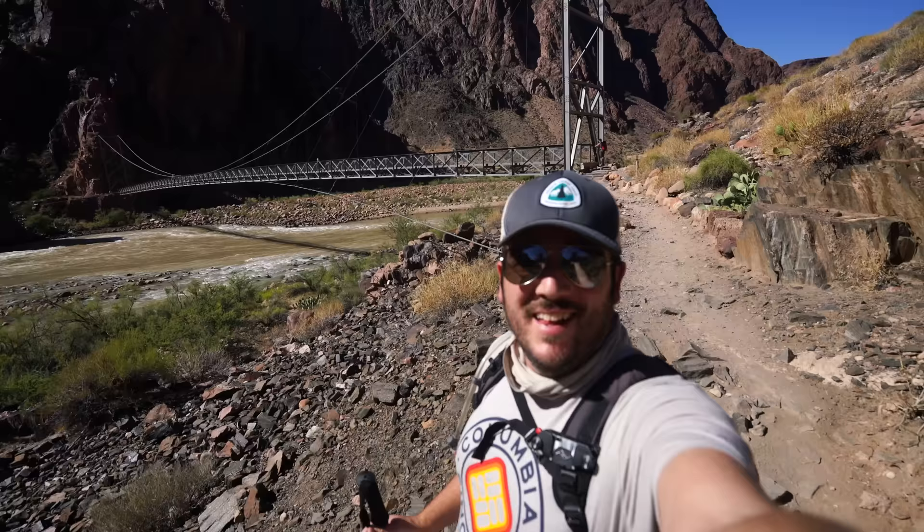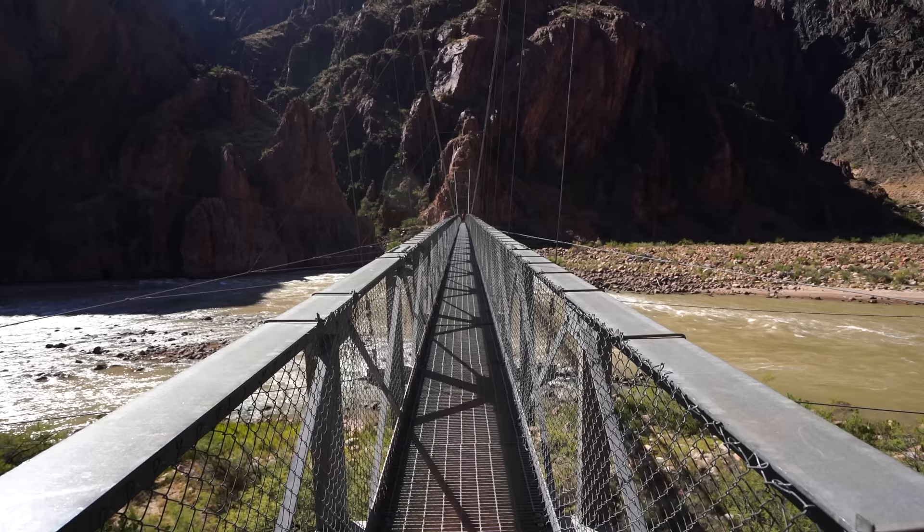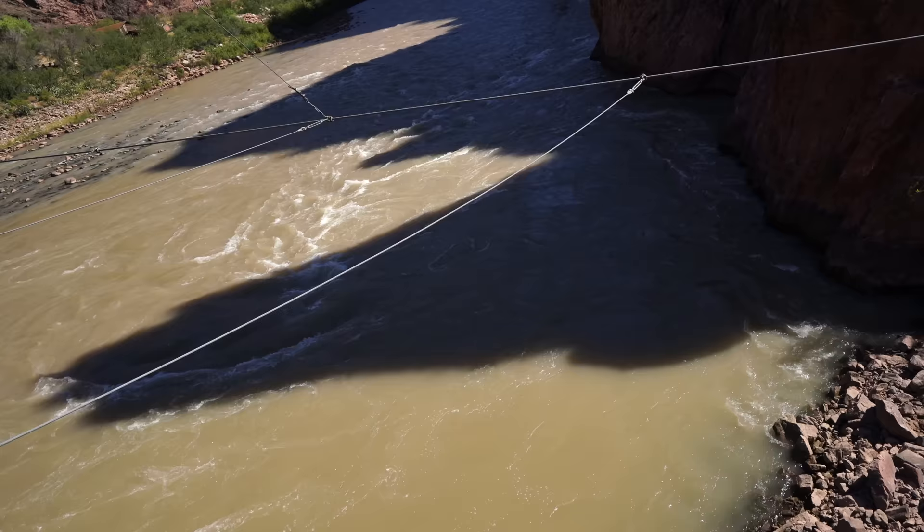We made it to the Silver Bridge and we're about to cross the Colorado River. The Silver Suspension Bridge was built in the 1960s and it's an awesome point of interest, but it also means you're about to start heading uphill. This bridge is definitely one of the highlights of the hike — plus it's more fun to be excited about this than the uphill that's about to happen. Check out that crazy whirlpool action — definitely don't want to go swim down there.